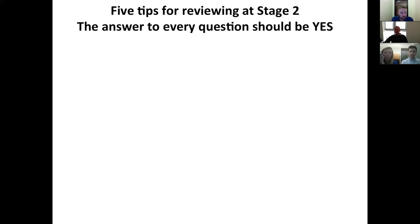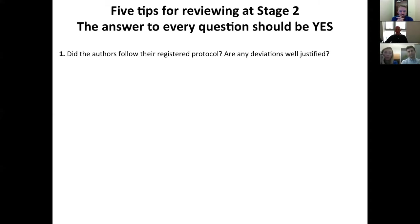Now let's say you go through this process, the answer to every question is yes, the authors get in-principle acceptance, run their study, and a year later come back. I'm now going to give you five tips on how, as a reviewer, you can test that authors have achieved the Stage 2 criteria. The first and most basic: did the authors follow the protocol they registered? Authors often need to deviate from their protocol, and that's normal. The important thing is whether those deviations are well justified, transparent, and reported.